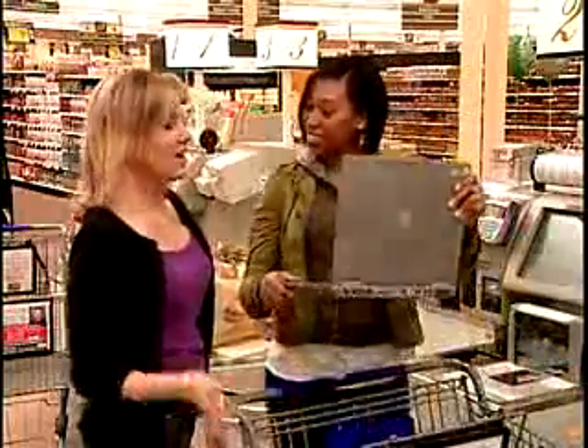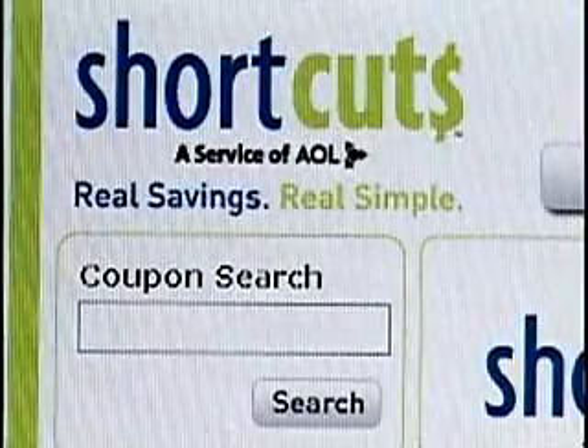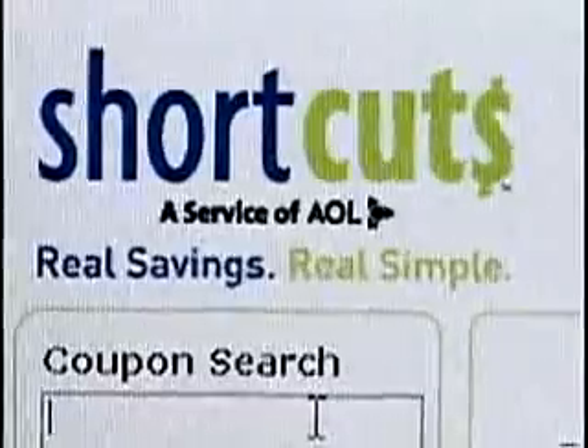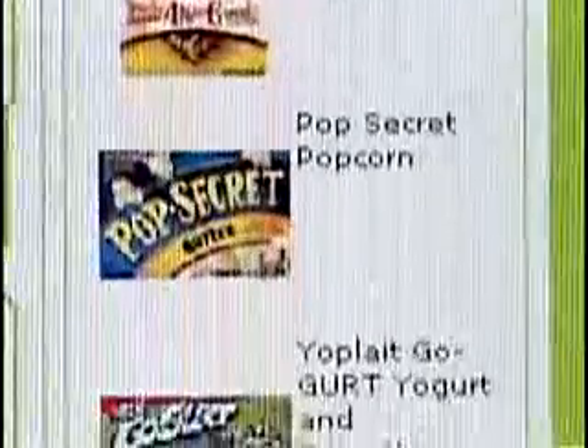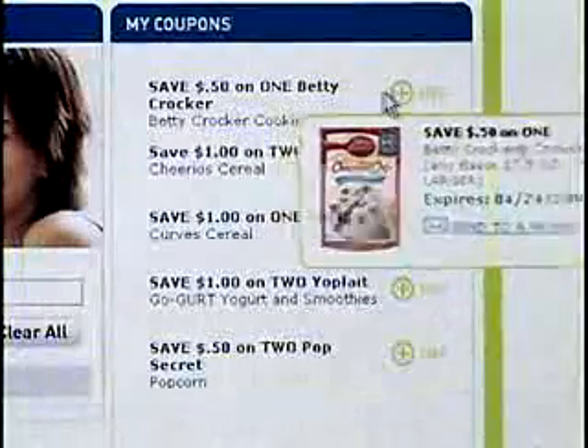Easy — go online to Shortcuts. Shortcuts is a new free online coupon service that makes it easy to save money by linking coupons to your store loyalty card. Just go to Shortcuts.com, click on the coupons you like, like Cheerios and Pop Secret popcorn, and they're automatically added to your card.